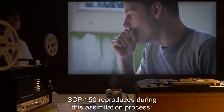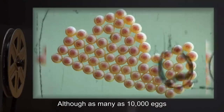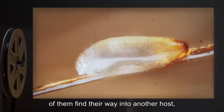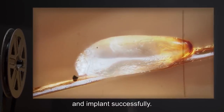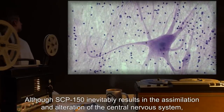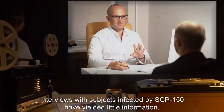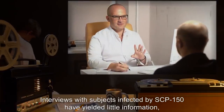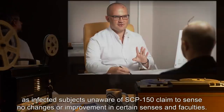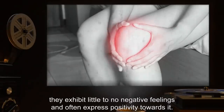SCP-150 reproduces during this assimilation process. As the lungs are assimilated, more eggs are produced and spread by the patient's coughing. Although as many as 10,000 eggs may be produced during this time, it is estimated that only 1% of them find their way into another host, of which 1% survive the host's immune response and implant successfully. Although SCP-150 inevitably results in the assimilation and alteration of the central nervous system, including the spinal cord and brain, the host's consciousness and behavior are seemingly unaffected. Interviews with subjects infected by SCP-150 have yielded little information, as infected subjects unaware of SCP-150 claim to sense no changes or improvement in certain senses and faculties. While subjects aware of the infection are able to pinpoint the source of the change, they exhibit little to no negative feelings and often express positivity towards it.